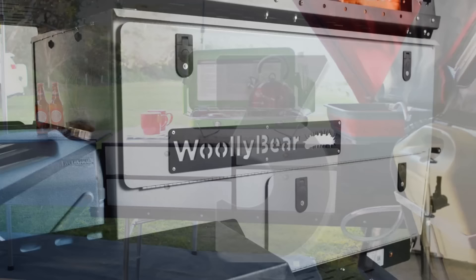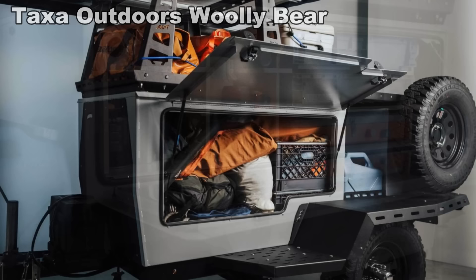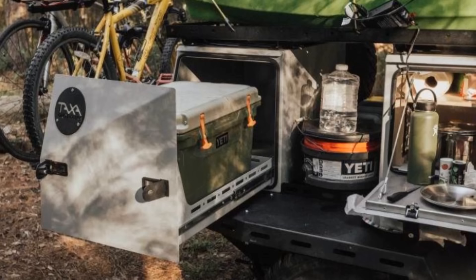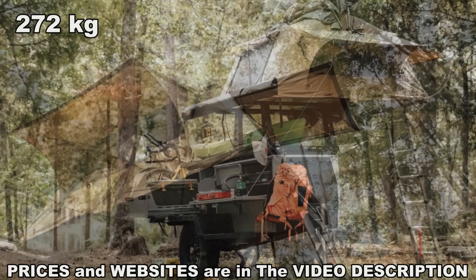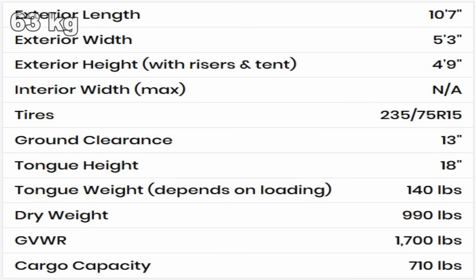Number 3. Of all the trailer-tent combos on the list, this one has to be the most organized regarding functionality, as every compartment is accessible without having to set anything up. It measures in at just under 11 feet long and 5 feet high, with a width just over 5 feet. The primary storage includes a full-size outdoor kitchen with a slide-out cooler. Directly above this is a cargo deck that can hold up to 600 pounds, while an elevated platform with a rooftop tent finishes out the mix. The Wooly Bear has a dry weight of just 990 pounds and a tongue weight around 140 pounds, making it the ideal camper for most four-cylinder vehicles.